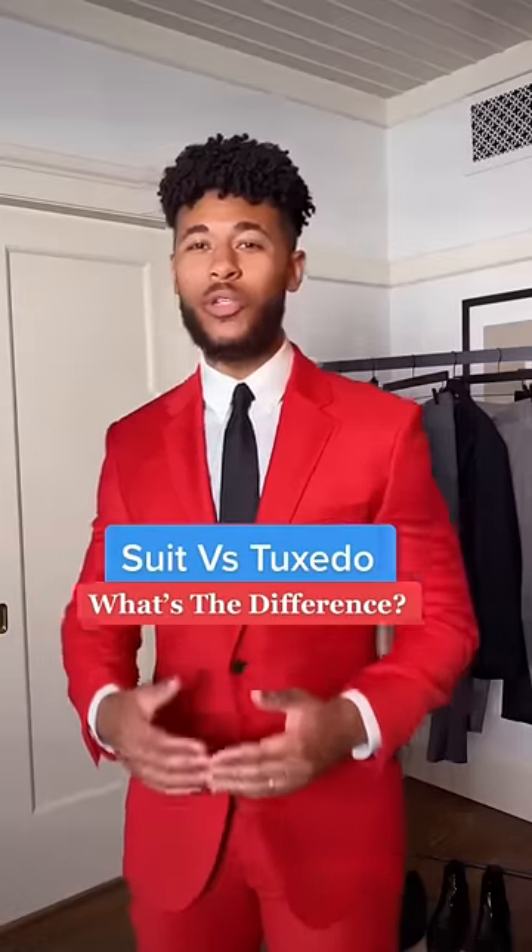Have you guys ever wondered the difference between a suit and a tuxedo? Don't worry, I got you.